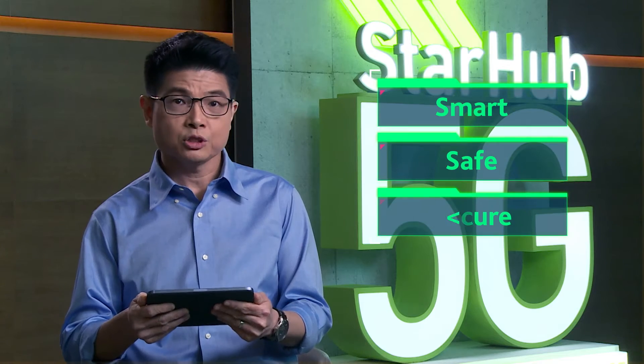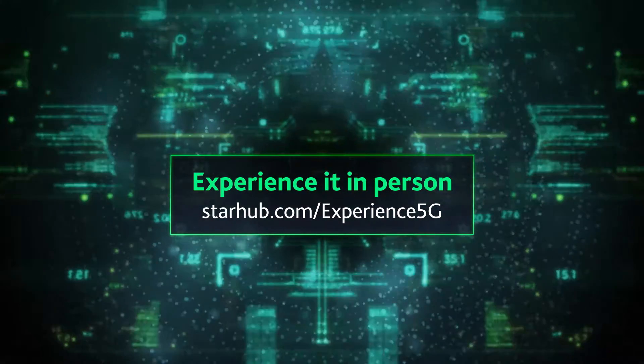Construction made smart, safe, secure and sustainable. Join us to experience it yourself.